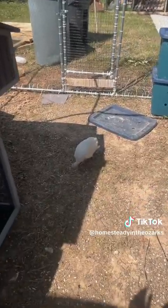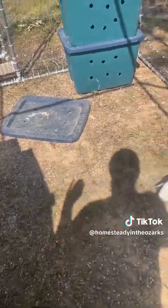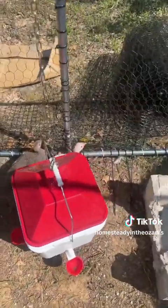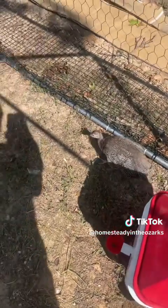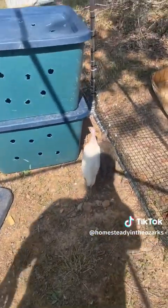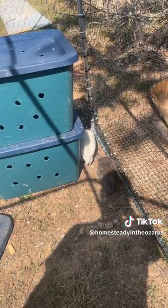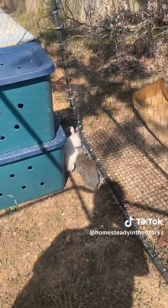The guineas seem to be doing well. It looks like at least one of them might be molting — maybe both. I haven't done a whole lot of research on guineas, but their feathers are looking a little rough. Nothing too bad though. That white one is really flighty — just takes off running and flying all over the place, spazzing out. It's kind of funny to watch.